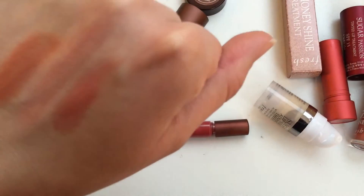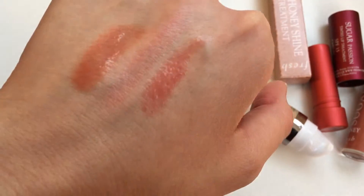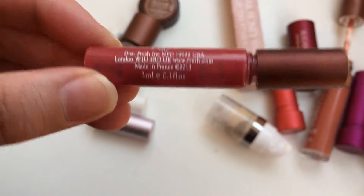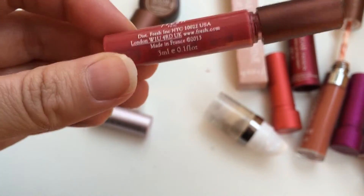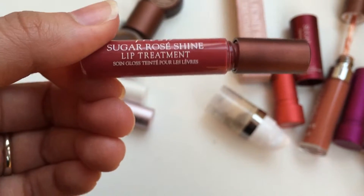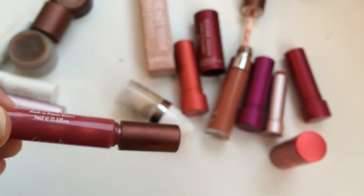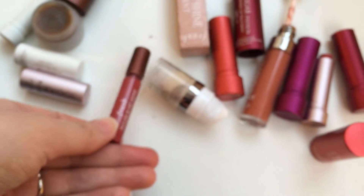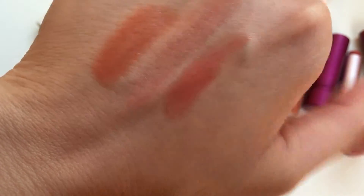The swatch closest to my thumb is the lip gloss — the Fresh Sugar Shine Treatment that came in the kit, three milliliters. It has a really nice tint to it, smells just like lemony sugar, and it's not sticky — it sinks in and feels really nice. My friend Jacqueline uses it in clear and her lips always look amazing. The full size has six mils, so this is half a full size, which I thought was a really good deal. It's sort of a sheer red.